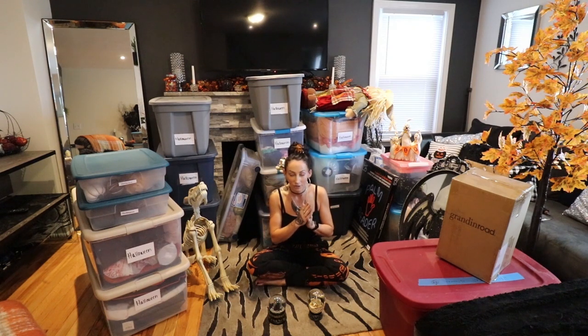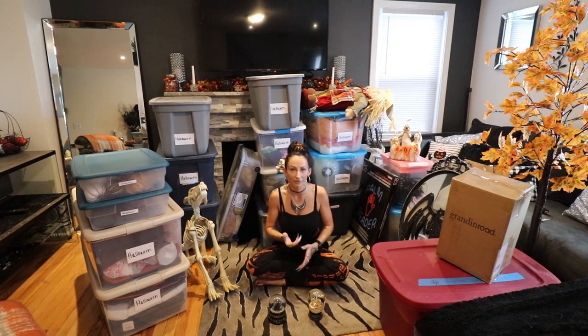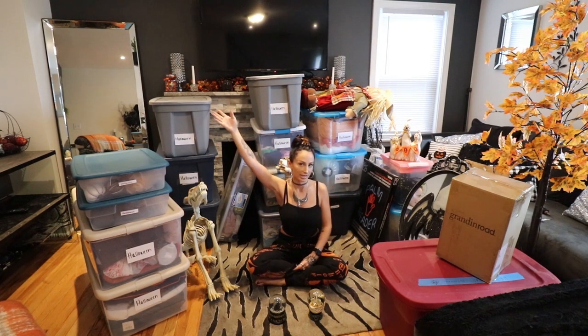I'm not going to show every single thing I have here because that would take forever, but I am going to touch on all of my favorite pieces. Also, this isn't all of my Halloween decorations — every single year I do buy quite a bit of stuff. It's my favorite time of year, it's just what makes me happy. With the exception of a few things already around the house, like that garland up on top of my fireplace.